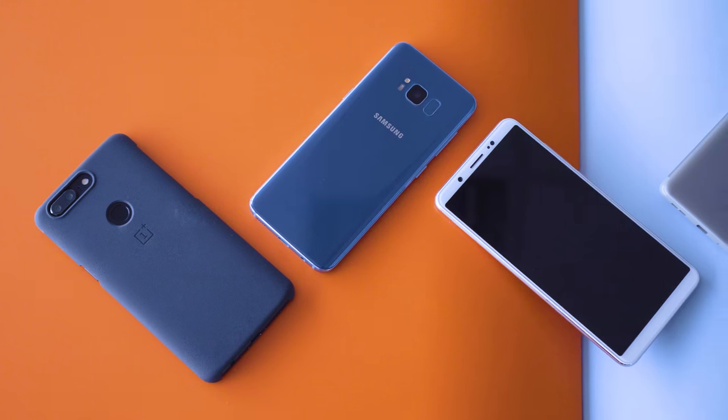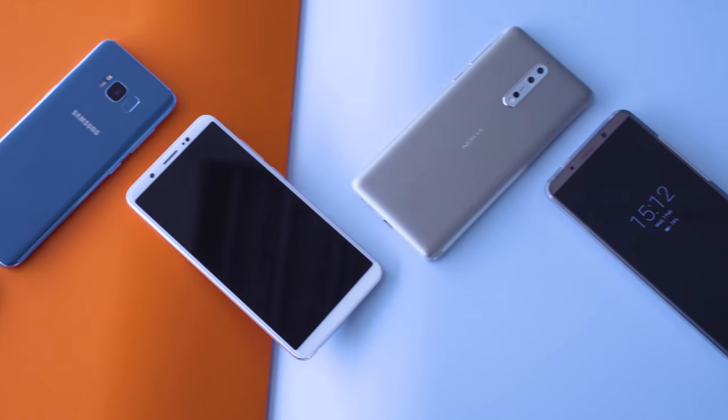We decided it's high time to give them proper attention and take an in-depth look at their video capabilities. To find out which phone takes the best selfie videos, we tested and retested pretty much every phone we had available. After much deliberation, we handpicked the seven best front cameras you can find on a smartphone.